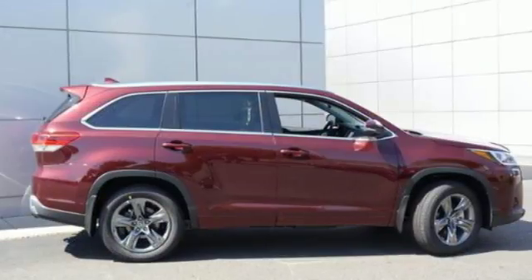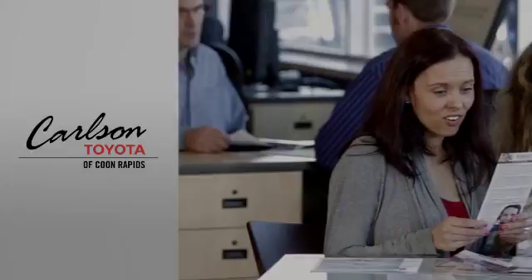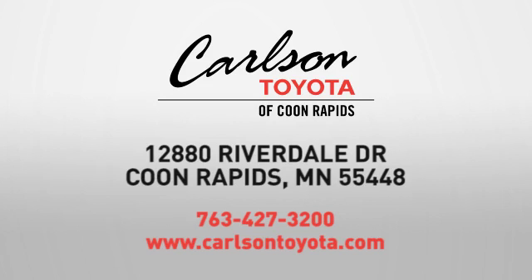Comfortable, convenient, quality. Toyota — experience it for yourself today. Expect more from a car dealer. Expect the unexpected at Carlson Toyota, Highway 10 and Round Lake Boulevard in Coon Rapids.